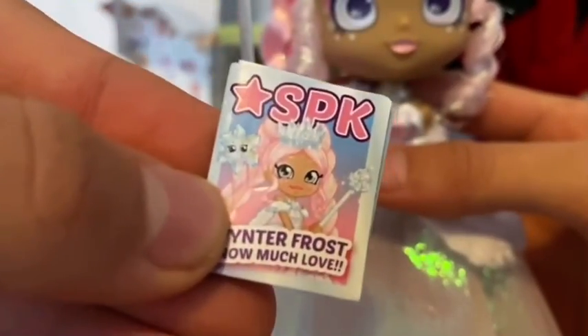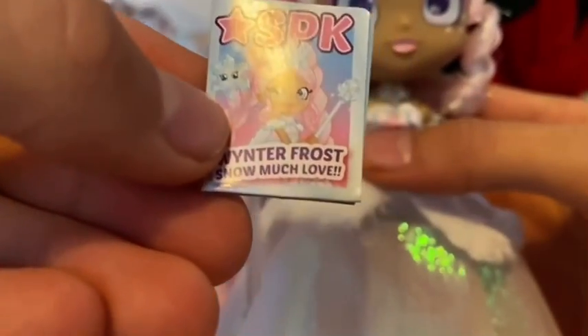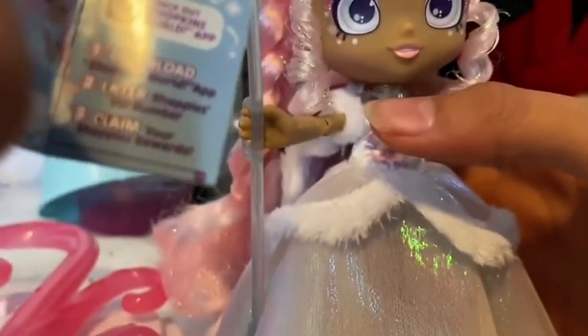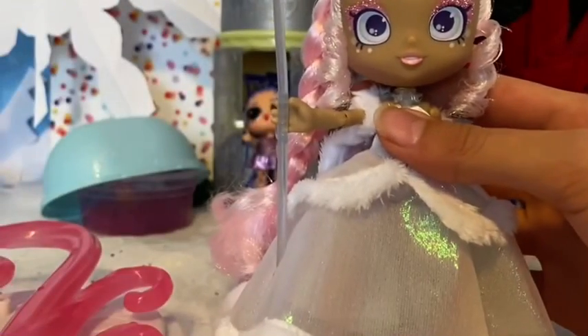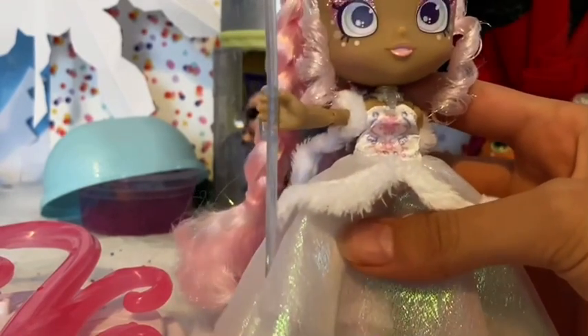It says SPK with a star, Winter Frost. And it says 'Snow Much Love.' Of course it has her very own profile picture and her miniature detail about her. It says check out the Shopkins World app, and you can download, enter, or claim. Winter Frost says 'Snow Much Love.' And especially with her VIP number so she can travel around the world — who knows where she might go, she might go to the South Pole or any pole she wants to go.